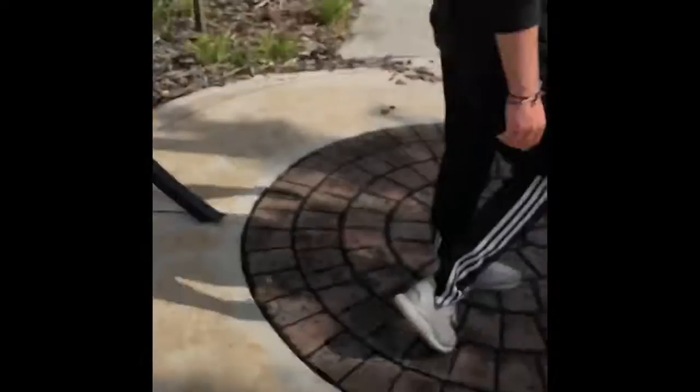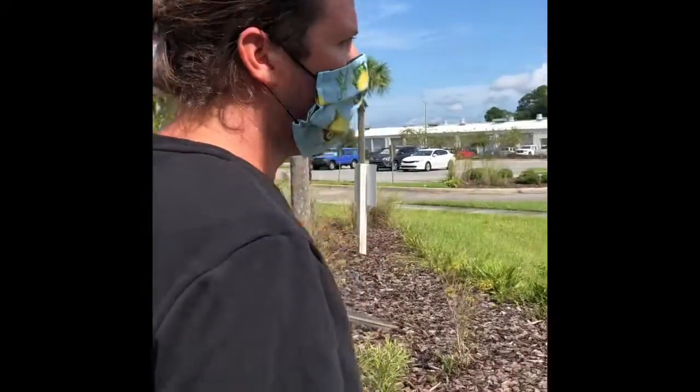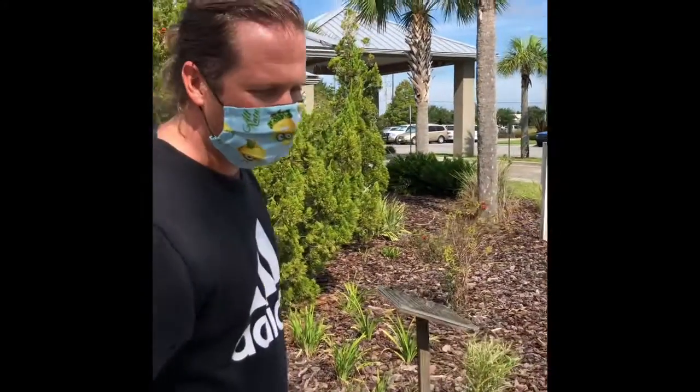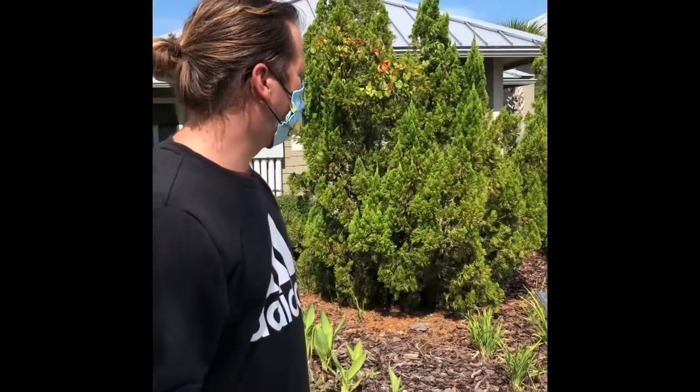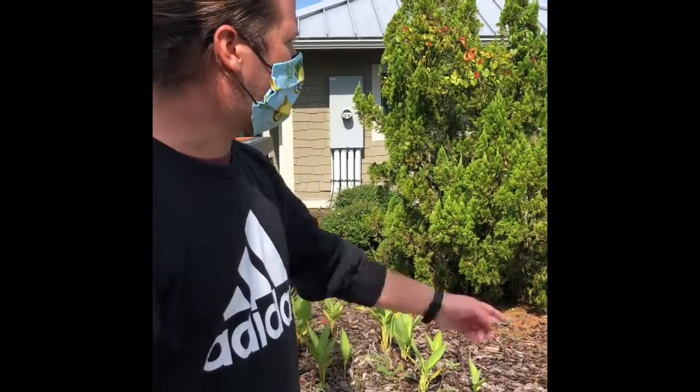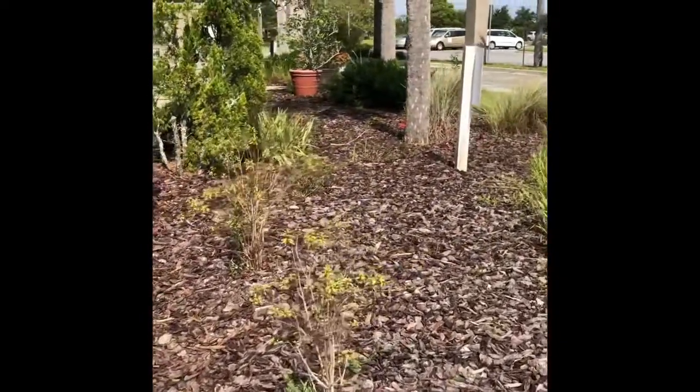Next, something that grows in the ground. Something that grows in the ground — well, I already did grass, so I don't want to do that again. But there are some flowers over here. I like these pretty red flowers. So that's something that grows in the ground.